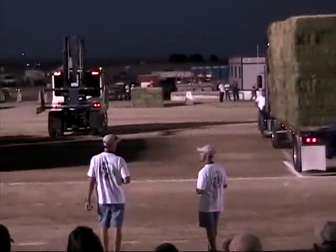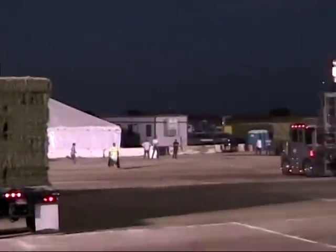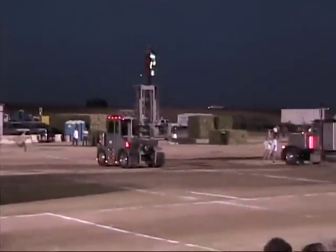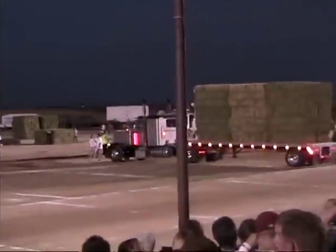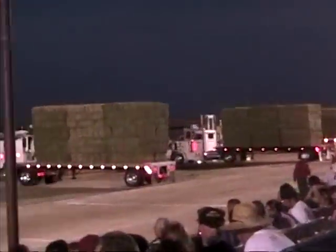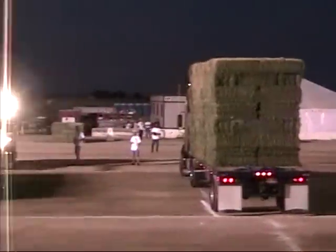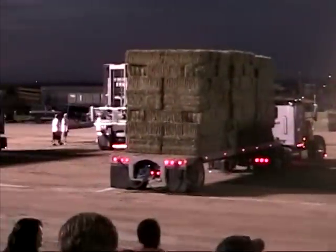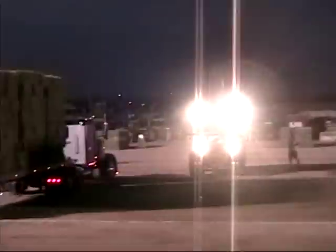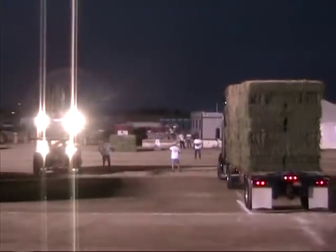Ladies and gentlemen, they're almost all lined up. I'm going to give you alfalfa bales today. Our last event — you'll see how it used to be handled — but this is the way most all hay trucks are loaded today. Very little handwork involved; it's all done by machine, but it is very, very technical work. These guys are operating up to seven levers inside this cab, plus their foot pedal, which is their brake, and they're steering the vehicle.